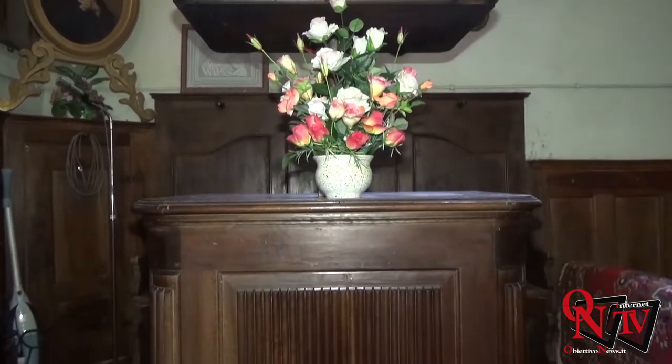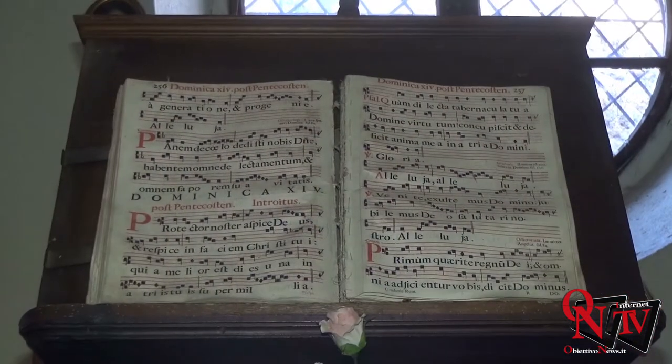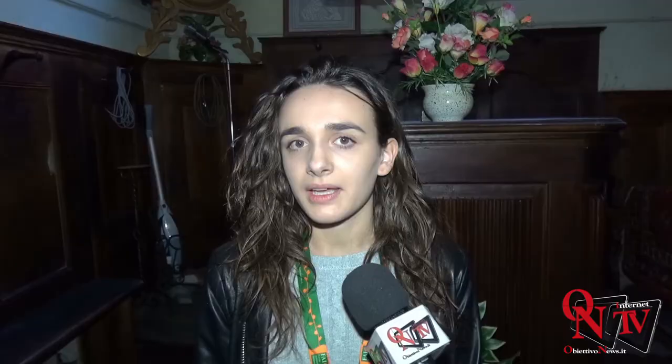Come si può vedere, è qui presente un libro di Canti Gregoriani che risale al 500 e che è appunto qui rappresentato.